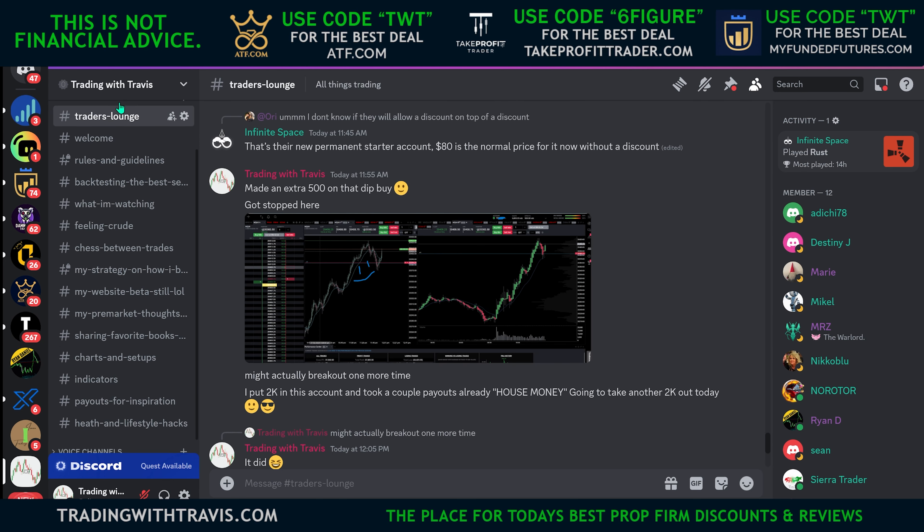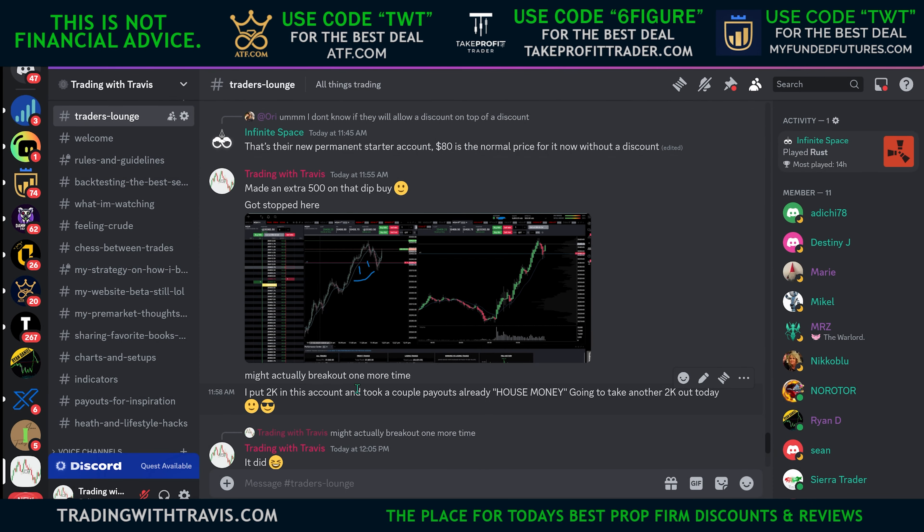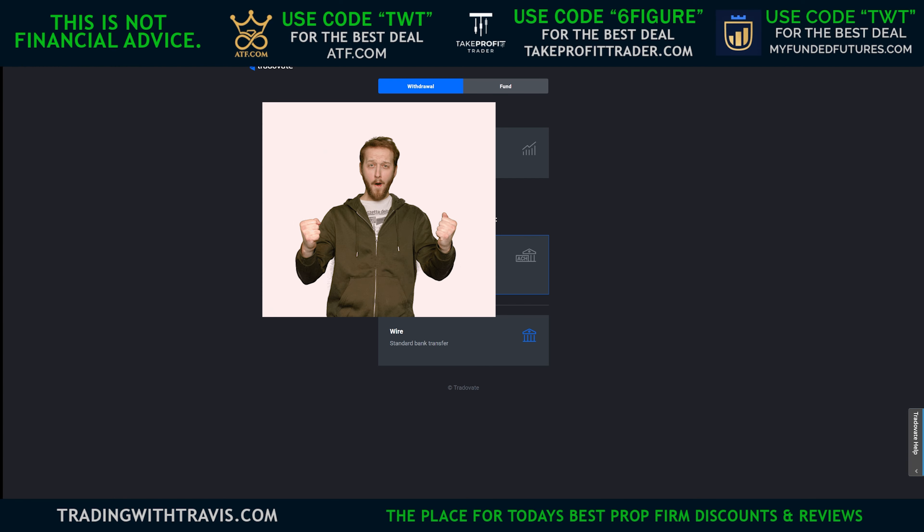I also got a payout on my Take Profit Trader account — $1,210 payout request has been approved, we got that money. Going to take a payout on the personal account as well. I'm already up to $7,000 — paid myself a couple times already, put about $2,500 in this account. It's so important to always put in what you're willing to lose in a personal account — not too much, but just enough to make some decent money, flip it, grow it, and pay yourself along the way. I like having multiple accounts, just like in prop trading.